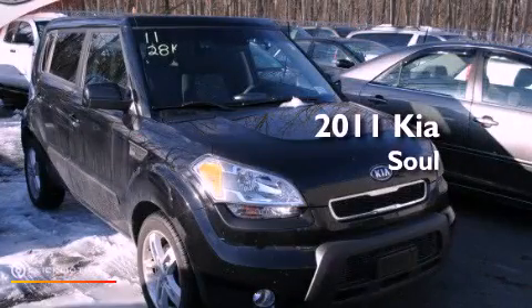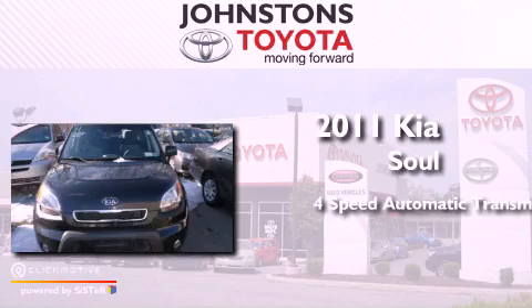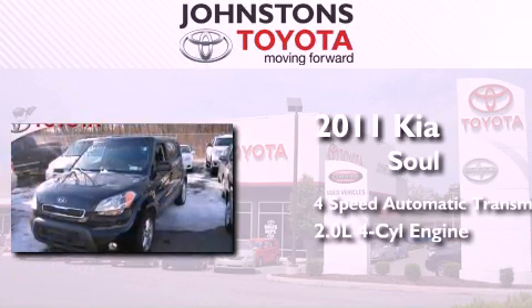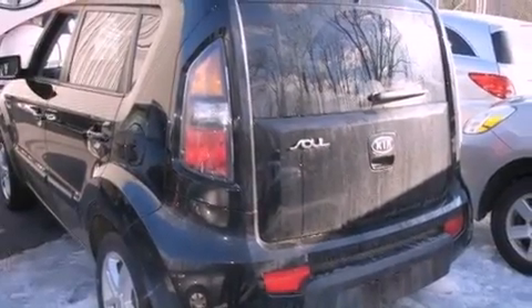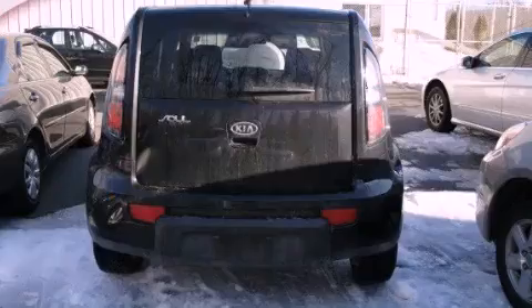This is a 2011 Kia Soul. This hatchback has a four-speed automatic transmission and an inline four-cylinder engine. Its top features include traction control and stability control systems, commercial-free satellite radio, aluminum wheels, and a tire pressure monitoring system.